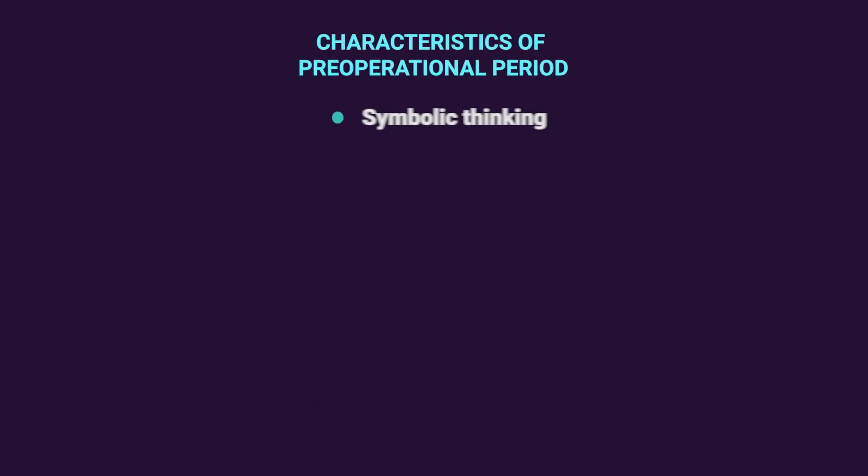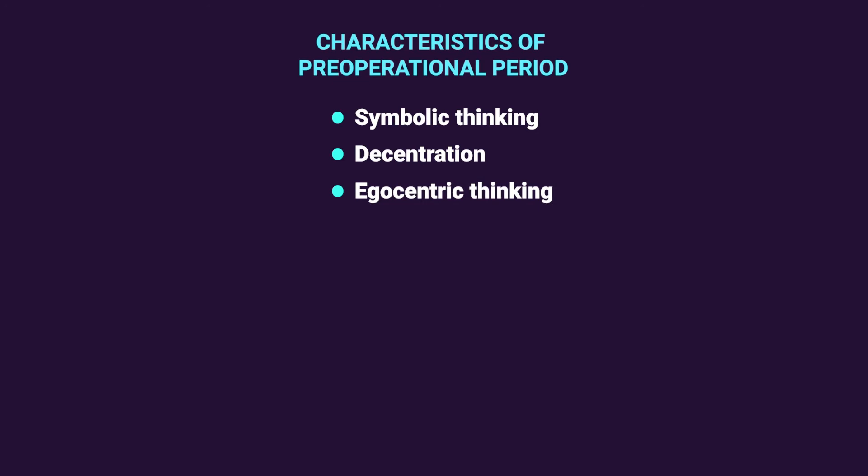The key characteristics of the pre-operational stage include: symbolic thinking, where the child forms mental representations of the world enabling description of people, events, and feelings; decentration, meaning the child cannot focus on more than one aspect of an object at the same time; and egocentric thinking, where the views of other people are not easily accepted — called egocentrism — which is an intellectual limit, not selfishness. Another characteristic is seriation, where the child starts to mentally sort things into groups.